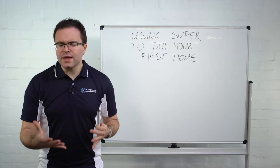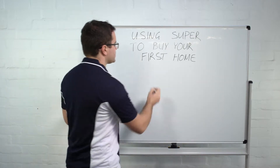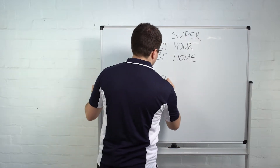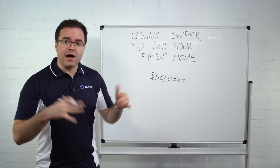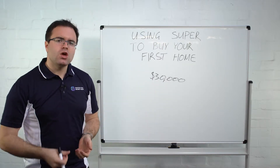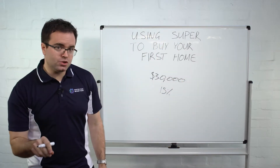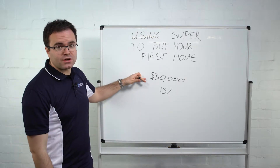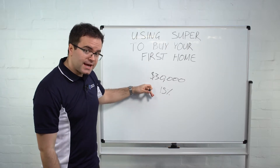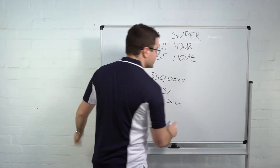Now, why would you do that? Because there is a tax benefit. The maximum you can contribute is $30,000 over a period of time — that's the lifetime limit as it currently stands. By putting your money into superannuation, you get a 15% tax benefit, which on $30,000 can potentially save you $4,500 in tax.